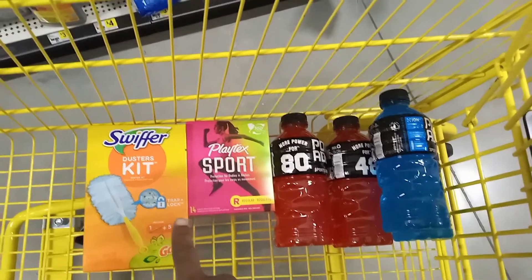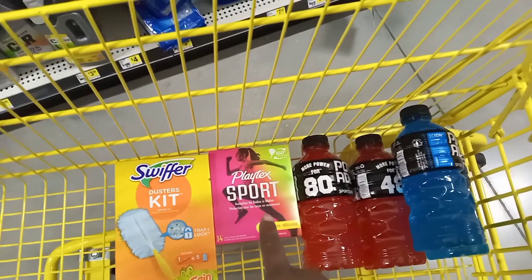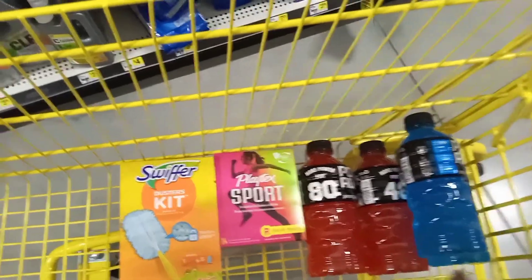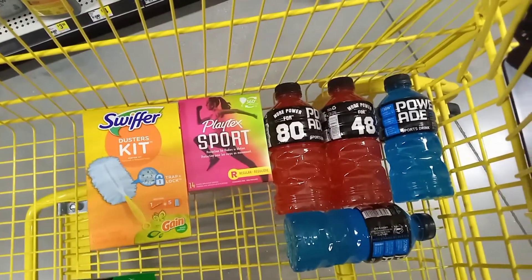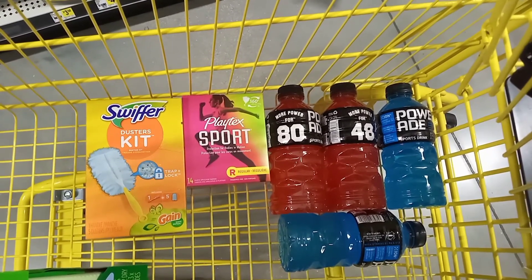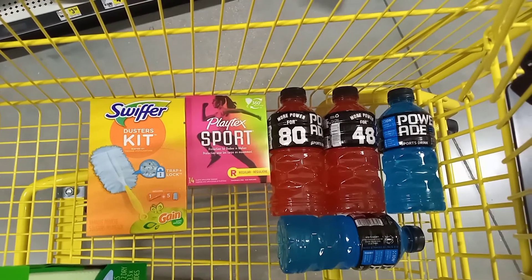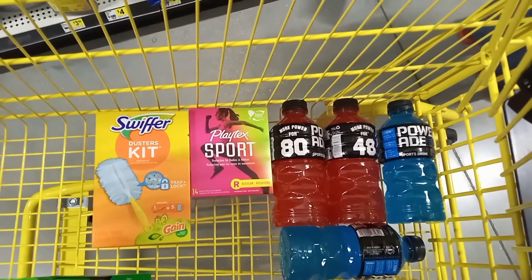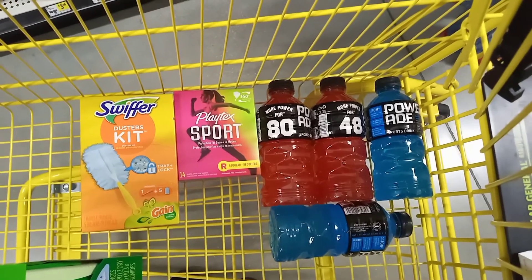Here's everything for my $5 challenge: the Swiffer starter kit priced at four fifty with a three dollar off coupon making it a dollar fifty; the Playtex Sport at three fifty with a two dollar off coupon making it a dollar fifty; and four Power Rates — normally eighty cents each — with a buy three get one free making them two dollars and forty cents. All together that comes to five dollars and forty cents before tax. Hope you enjoyed — don't forget to subscribe, drop a comment, and I hope to see you guys again!